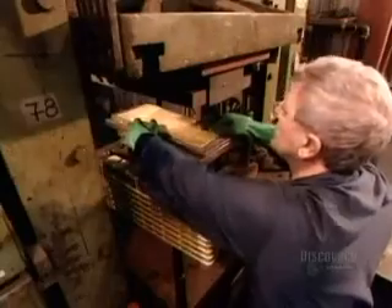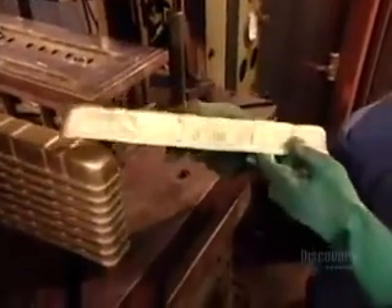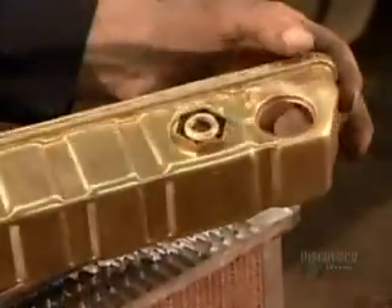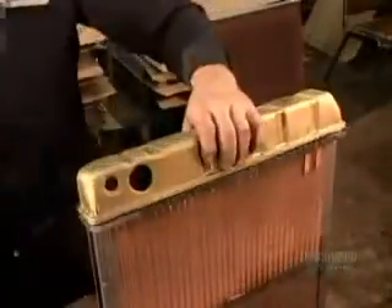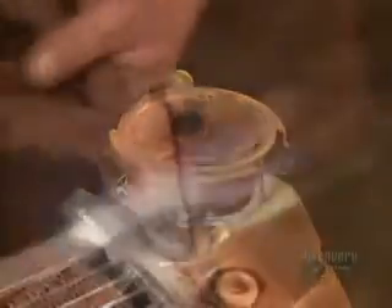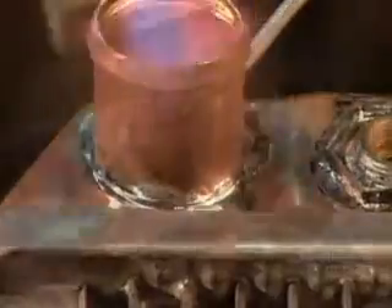Workers now feed a sheet of brass into a press to form the tanks that go onto the headers. Once workers finish welding the tanks to the headers, they solder on what's called the filler neck, a spout for pouring antifreeze into the tank. On the opposite tank, they weld on a water intake pipe, which will be the entry point for the fluid heated by the engine.